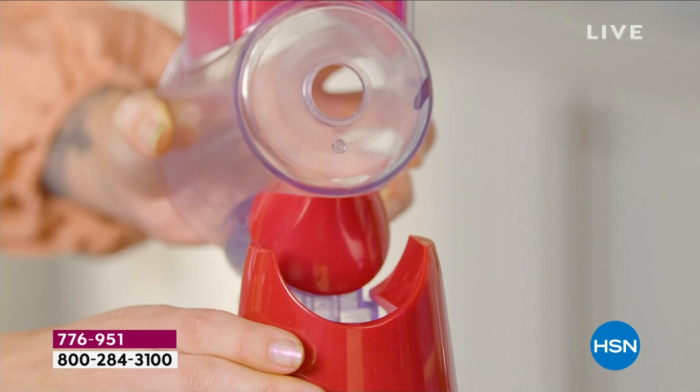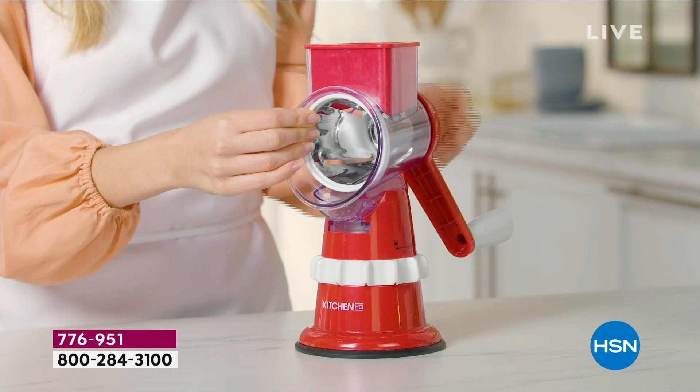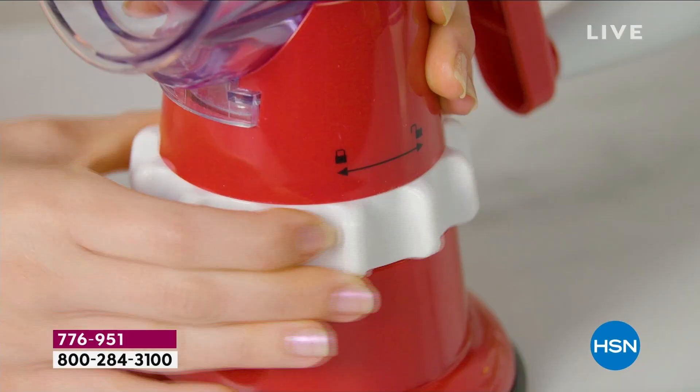When you really think about it, prepping a meal can be really arduous and it just takes forever. It's such a pain trying to nicely chop everything. We don't have those skills, right? But not when you have the Kitchen HQ Speed Grater and Slicer.